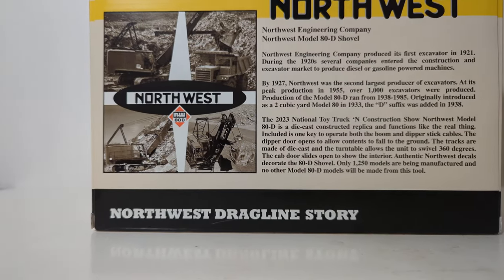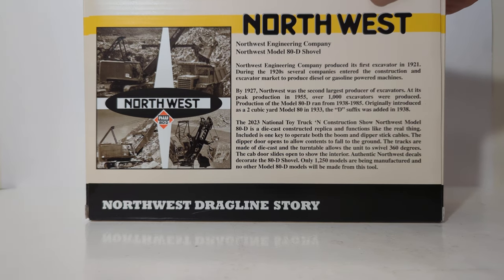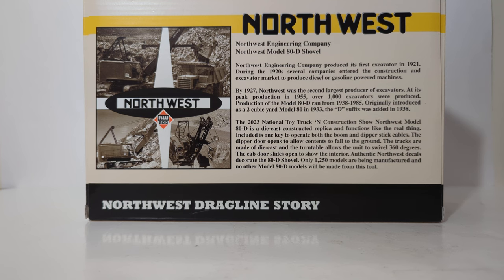And on the back, story time continues. I'll read this little information part to you. Northwest Engineering Company, Northwest Model 80-D shovel. Northwest Engineering Company produced its first excavator in 1921. During the 20s, several companies entered the construction and excavator market to produce diesel or gasoline powered machines. By 1927, Northwest was the second largest producer of excavators. At its peak production in 1955, over 1,000 excavators were produced. Production of the Model 80D ran from 1938 to 1985.